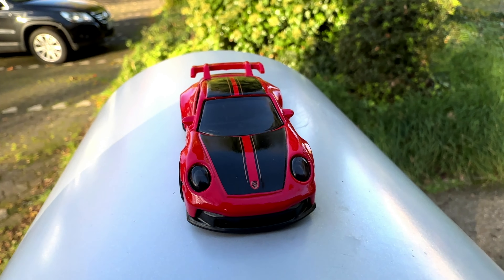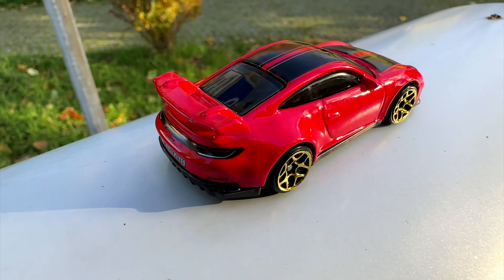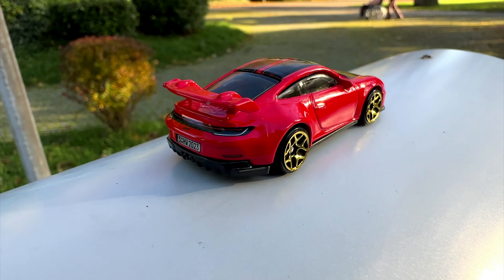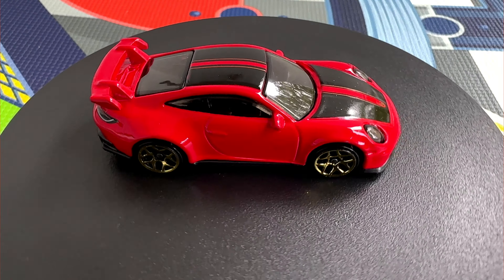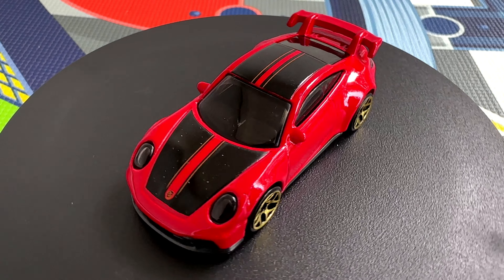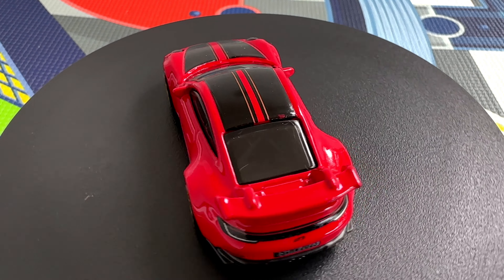This model was added to the Hot Wheels lineup in 2022. That was a fast build for the company, since this generation of the GT3 was only introduced the year before. Once again Hot Wheels gave us this car in different colors. Besides red, the car is also available in blue, black, and white. And I am pretty sure they all look good.